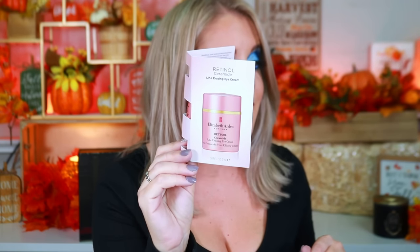Box ten has Elizabeth Arden Retinol Ceramide Line Erasing Eye Cream — never tried Elizabeth Arden before. Turns out it retails for about $70. Box eleven is StriVectin Advanced Retinol Nightly Renewal Moisturizer — I see this brand all the time during Ulta's 21 Days of Beauty. Curious how much it costs — and it retails for $79 at Ulta. These high-end skincare brands are going to get me addicted and I won't be able to afford them.